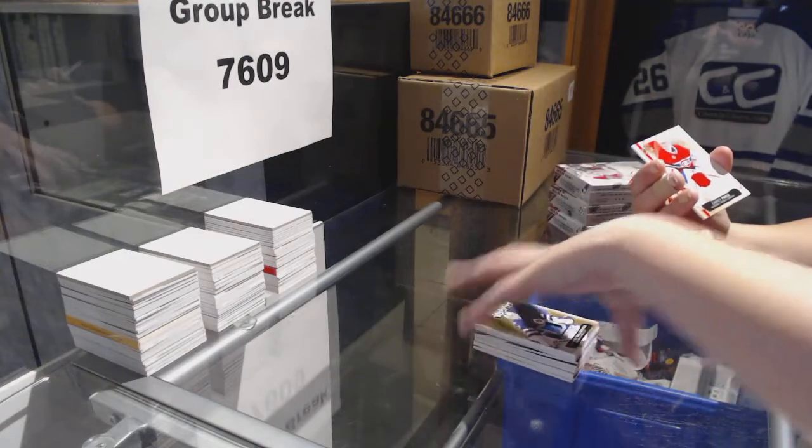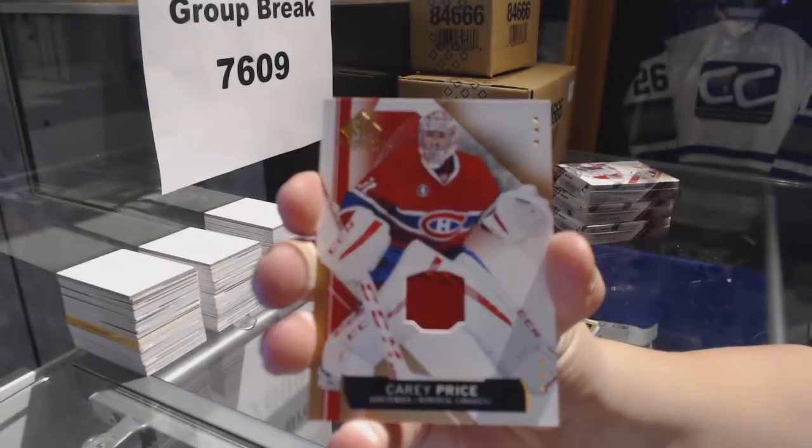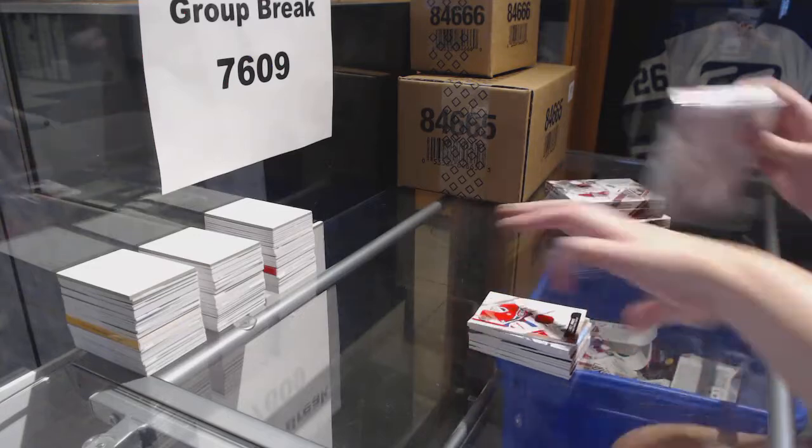And we've got a base jersey for the Montreal Canadiens, Carey Price. On to box three.